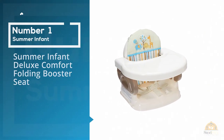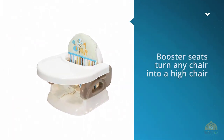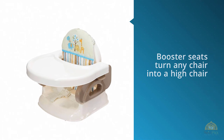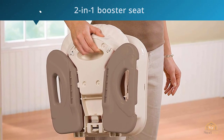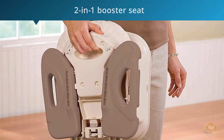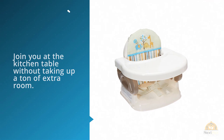Number one, most popular: Summer Infant Deluxe Comfort Folding Booster Seat. Booster seats turn any chair into a high chair and are directly attached to a normal chair, so your little one can join you at the kitchen table without taking up a ton of extra room. This two-in-one booster seat features an infant feeding tray that's easily removed once your baby becomes a toddler.